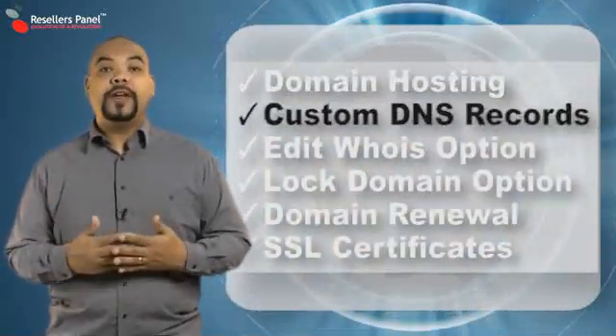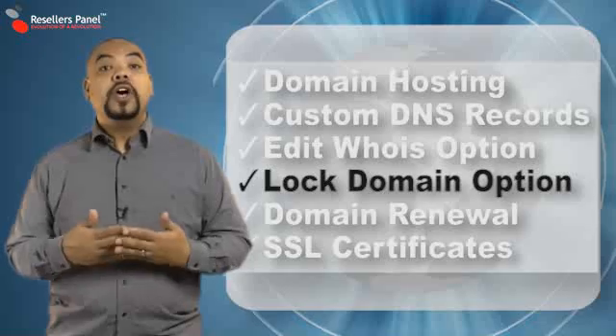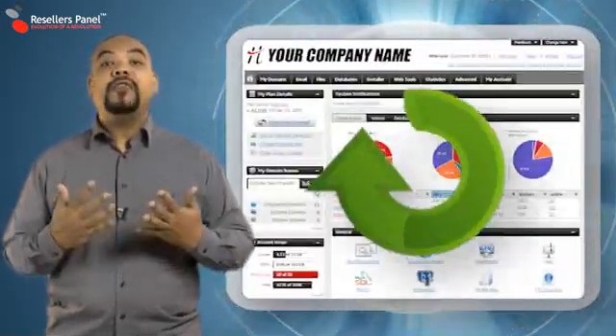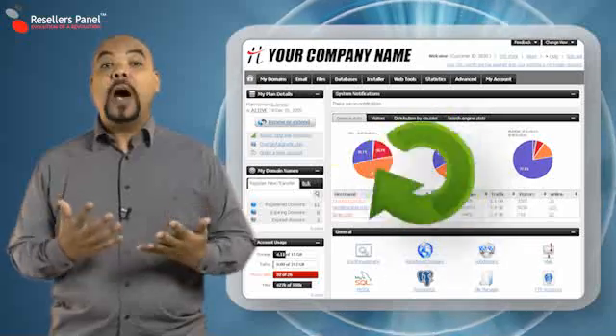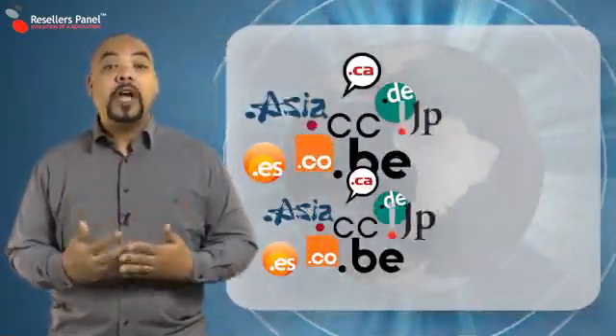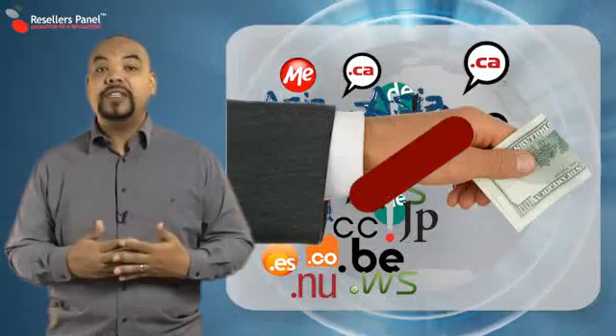You will also be able to offer additional features like custom DNS records, whois details, log options and renewals, and a fully featured domain manager as part of the web hosting control panel. And remember, you never have to buy the domains in advance or pay for any reselling or billing fees for each of the domains that you sell.